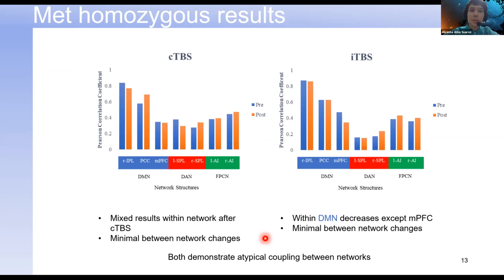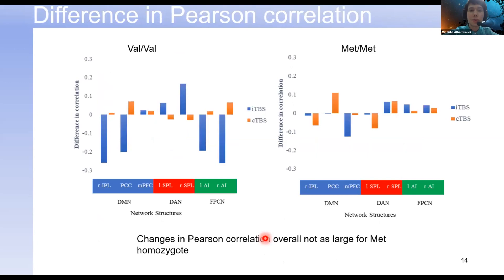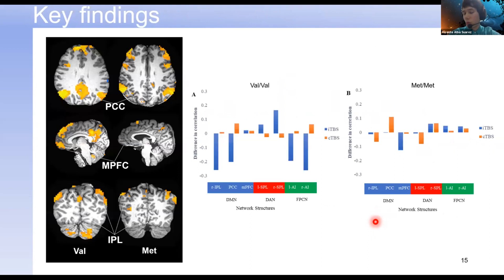Looking at the magnitude of changes for the two individuals: for the VAL homozygous individual, when we stimulate their brain with ITBS or CTBS, the magnitude of change in correlation strength is larger compared to the MET homozygous. This is particularly evident in the ITBS condition, not as much in CTBS — and we're interested in why that might be. If you take anything away from today, it's that before brain stimulation, connectivity in the MET homozygote is abnormal compared to the VAL homozygote, and following brain stimulation, VAL homozygotes have overall stronger responsiveness.